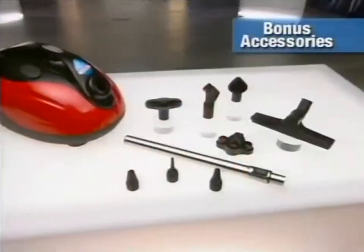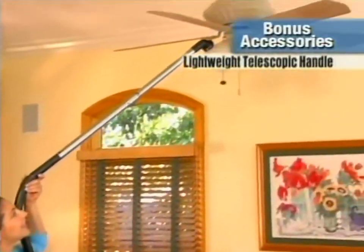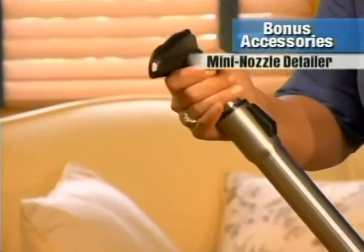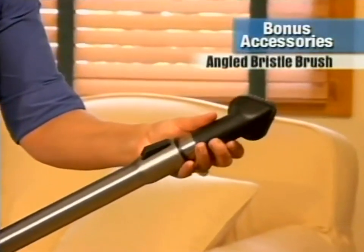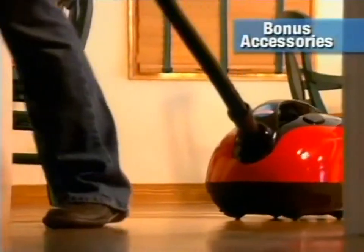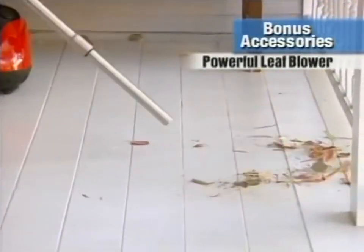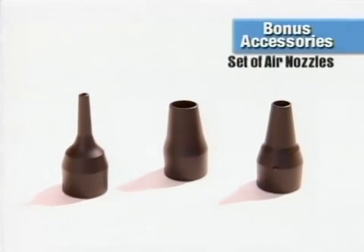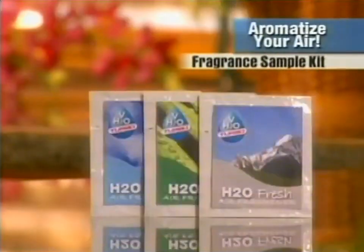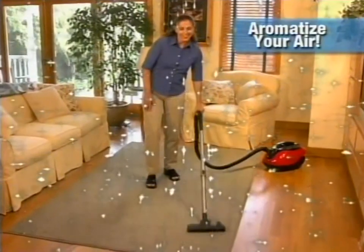It comes complete with all these incredible accessories: a lightweight telescopic handle perfect for hard-to-reach areas, an adjustable crevice brush for in-between and behind cushions, a mini nozzle for efficient detail cleaning, a bristle brush for upholstery and delicate fabrics, and a squeegee for wet spills. Simply attach the hose to the exhaust port and you've got a powerful blower. We'll include multi-size nozzles for inflating pool toys, air mattresses, and more. We'll also send you this fragrance sampler kit - pour it into the aqua chamber to leave your room smelling fresh.